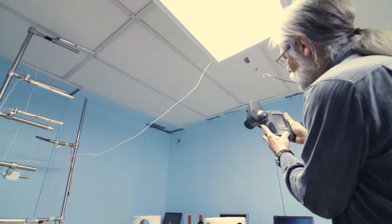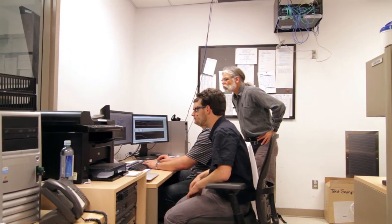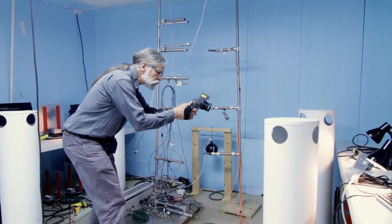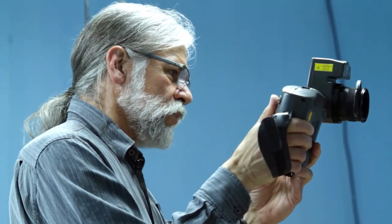This is the only lab that has the quality to do research, and it allows us to achieve the accuracy needed for an academic or research-level paper or work. At our university, we have some test labs, but nothing that resembles this. Being able to come and use this facility with its high quality enables us to study these systems, which are really in demand.